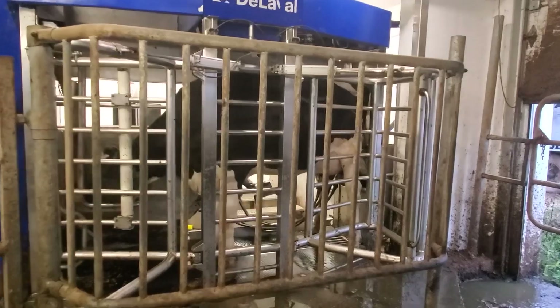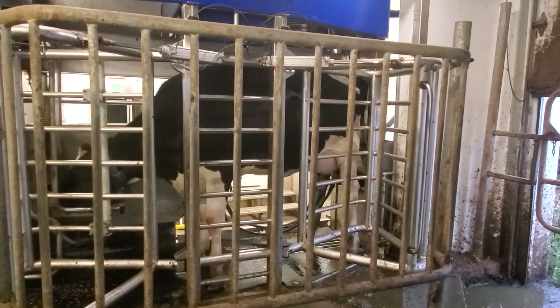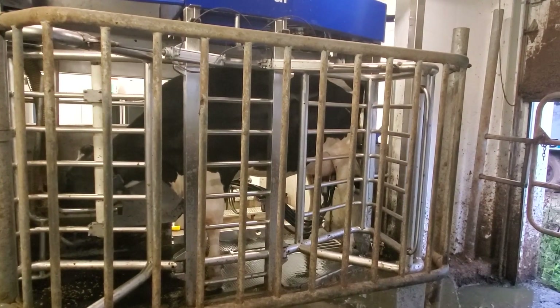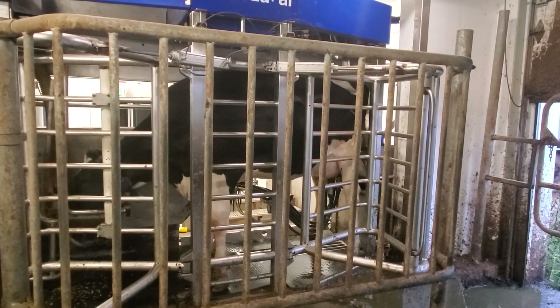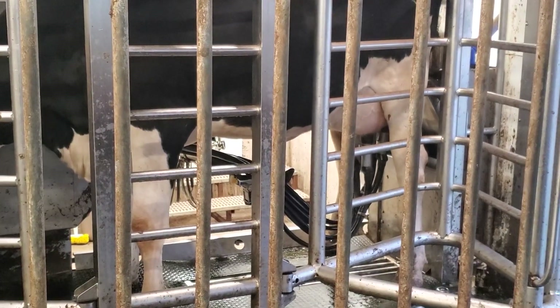This is the view of the cow in the stall from the holding area where she waits to go in. As you can see, her head is down because she is eating grain. This is made up of corn, soybeans, other grains, vitamins and minerals. It's balanced for her energy needs.